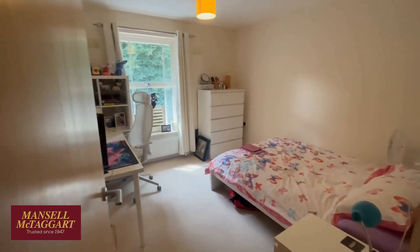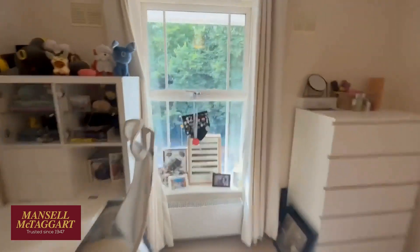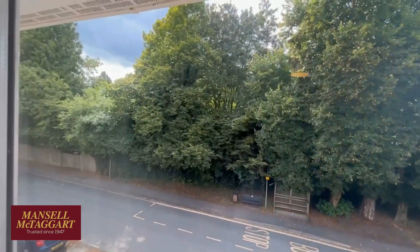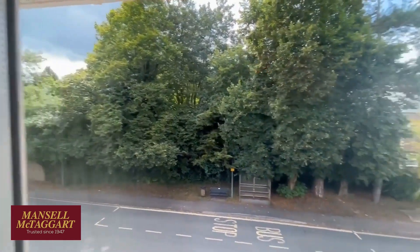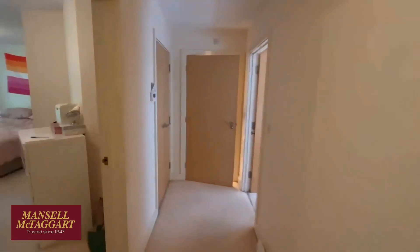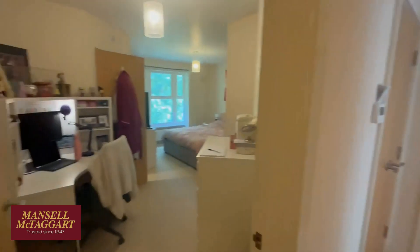First things first, this is the smaller of the two bedrooms. As you can see, it takes a double bed quite comfortably. That's back overlooking the road where I started. Through those trees is one of the oldest houses in Haywards Heath — very old part of town. And you are literally 300 yards around the corner into the Broadway with all the restaurants, cafes and bars.